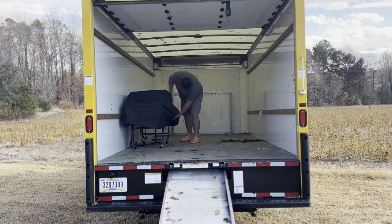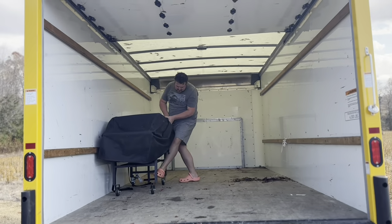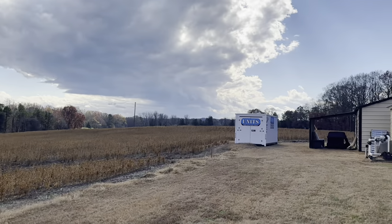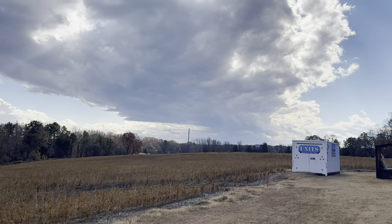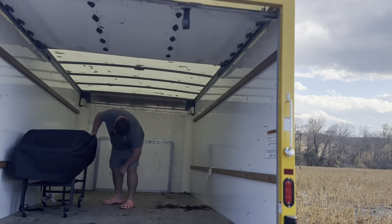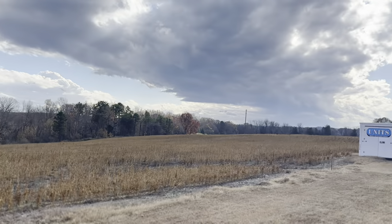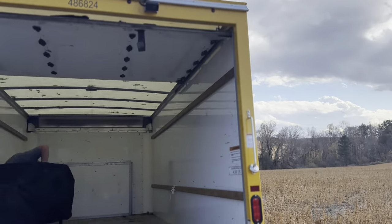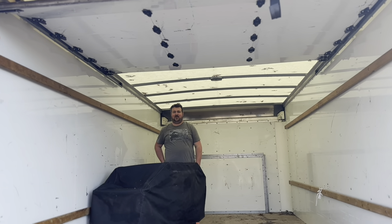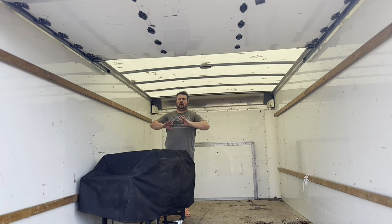We've got the truck almost fully unloaded, we just had the Blackstone left. We got the pod here, all of that is done, and we're going to take the truck back today. Auto's room is set up — we'll show you that later. This is crazy. We just have to get the basement done and ready to live in.